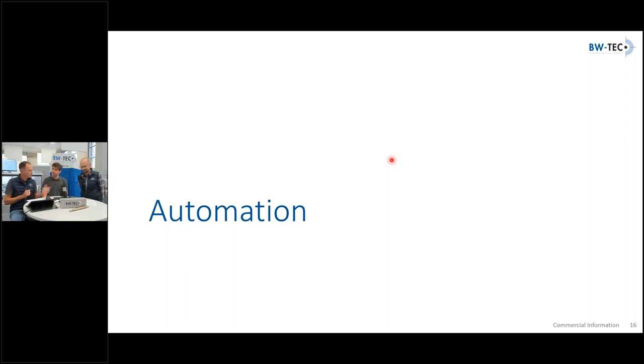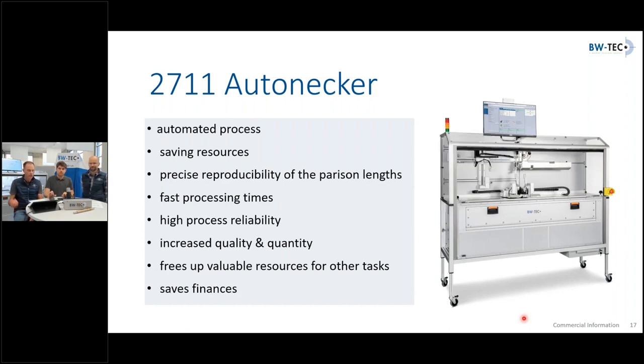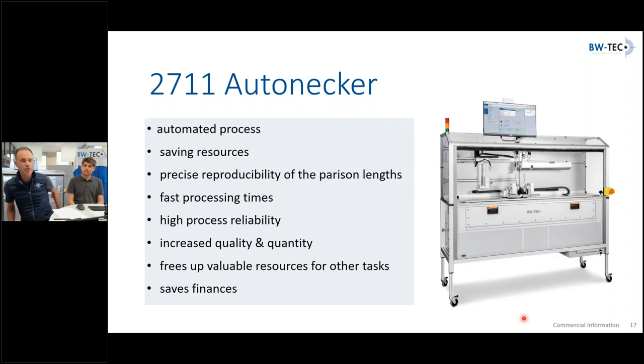If you can go to the next slide — thank you. Here are some highlights of that equipment. The fully automated process frees up your operator for more meaningful tasks. You can basically load the machine and it runs the whole day, while your operator, who previously needed to attend to the equipment, is now free for different tasks. The fully automated process also increases the quality and quantity of your necking process, and gives you process stability because the human error factor is eliminated.